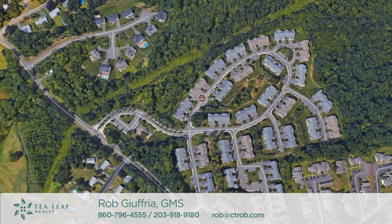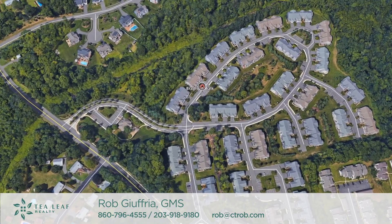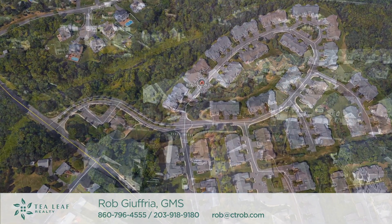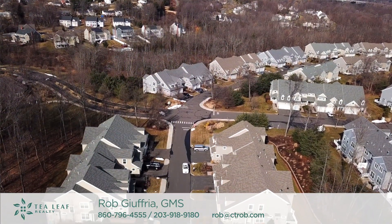Some of the major employers nearby include United Technologies, Aetna, Cigna, UConn Medical Center, and many others. It's an awesome community that you should take a look at if you haven't seen it before.